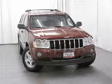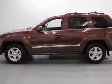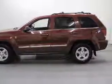We are proud to present this excellent 2007 Jeep Grand Cherokee. This Grand Cherokee has a 3.0L V6 diesel engine and an automatic transmission.